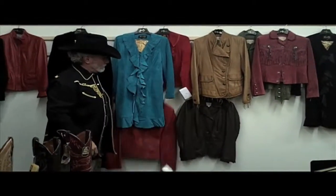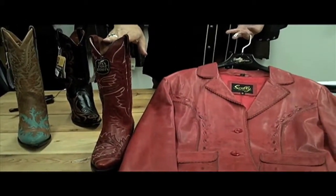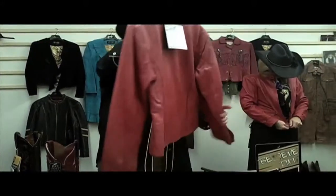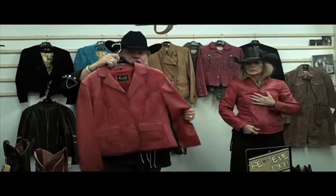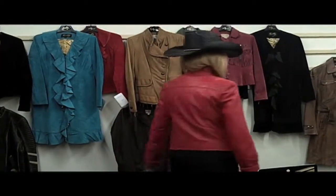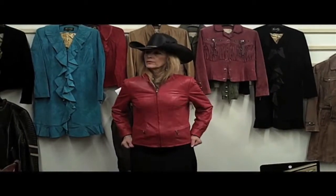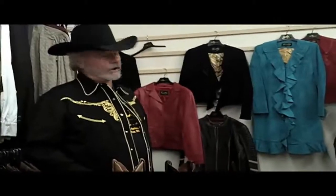Red is always one of the most popular colors. It happens that Dan Post makes a beautiful red boot that you can coordinate with these garments — they do several different styles that match up with our garments real well. This is one of our red garments, once again in that nice lightweight Lambadero skin. Addie's got on a jacket that has a members-type collar to it — nice fit, very lightweight, with a nice gray liner in it. We're all about tailored fit, so that's one of the things you look for in our garment.